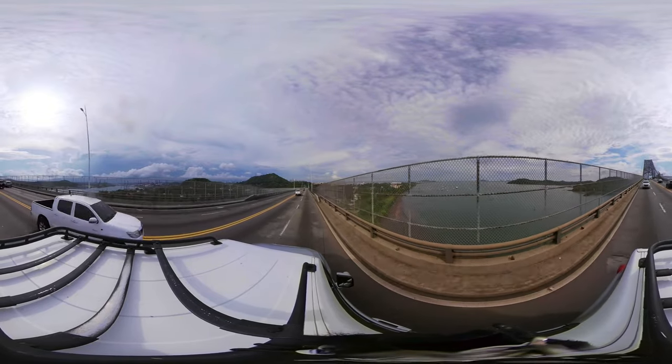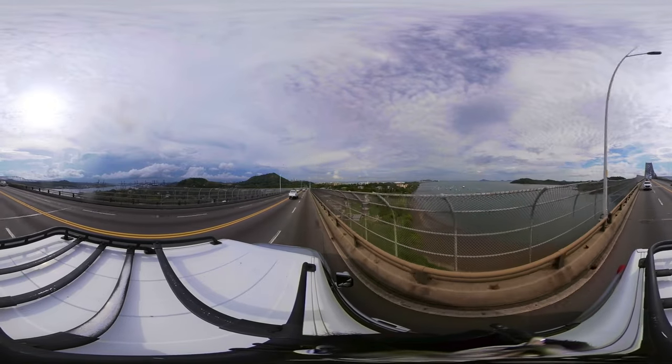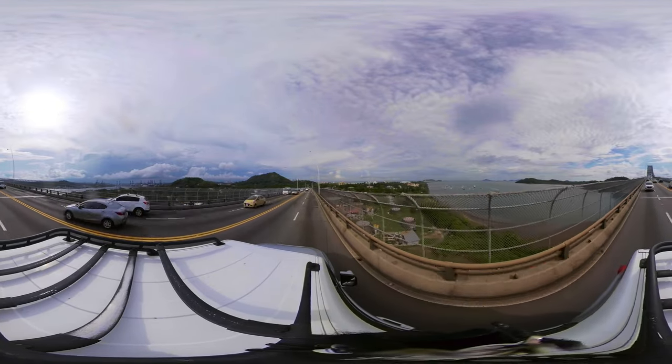In these views, traveling west to east through the Bridge of the Americas built in 1962, we see on the right the Pacific entrance of the canal, in front we see Panama City, and on the left we see the container ports of Panama Ports.